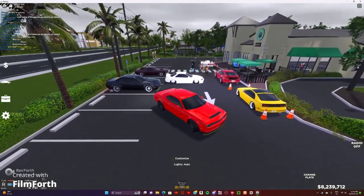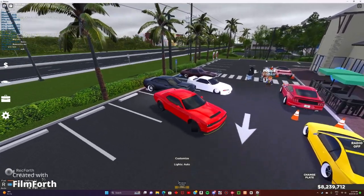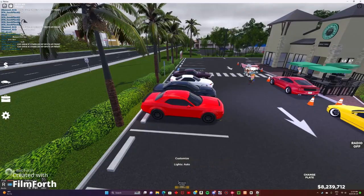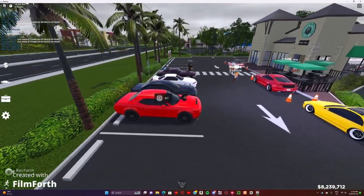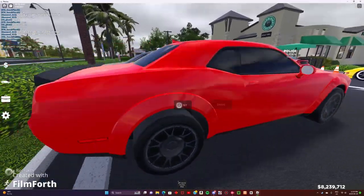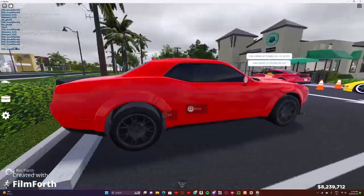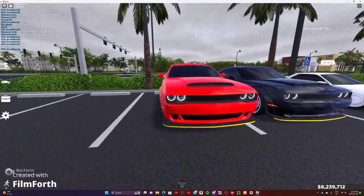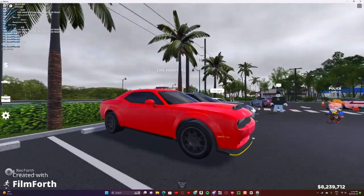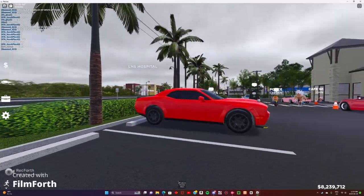We're gonna look around at some of the cars here and see what's luxury, see what people have built. Starting out with my 2018 Dodge Challenger Demon — nothing really fancy about it. It's kind of set up as a drag car. I still gotta lower the front a little more to make it look like a drag car.